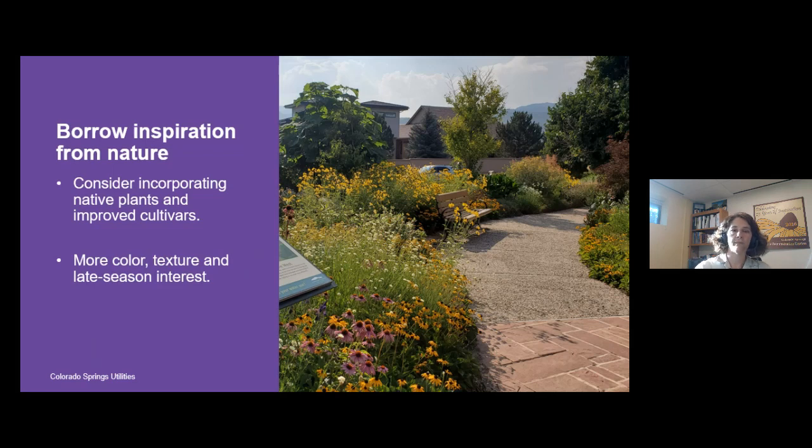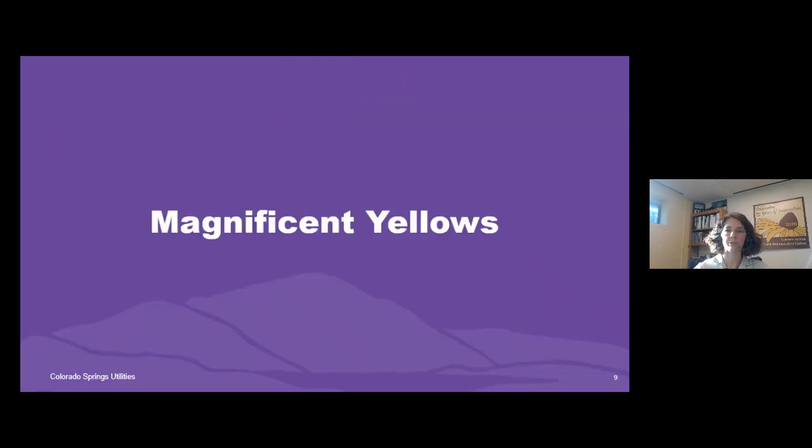Tonight I'm going to talk about some of the magnificent yellow flowering plants in their top form at this time of year, then some silver-leafed plants, and then ornamental grasses — hopefully giving you ideas of plants you can work into your landscape.